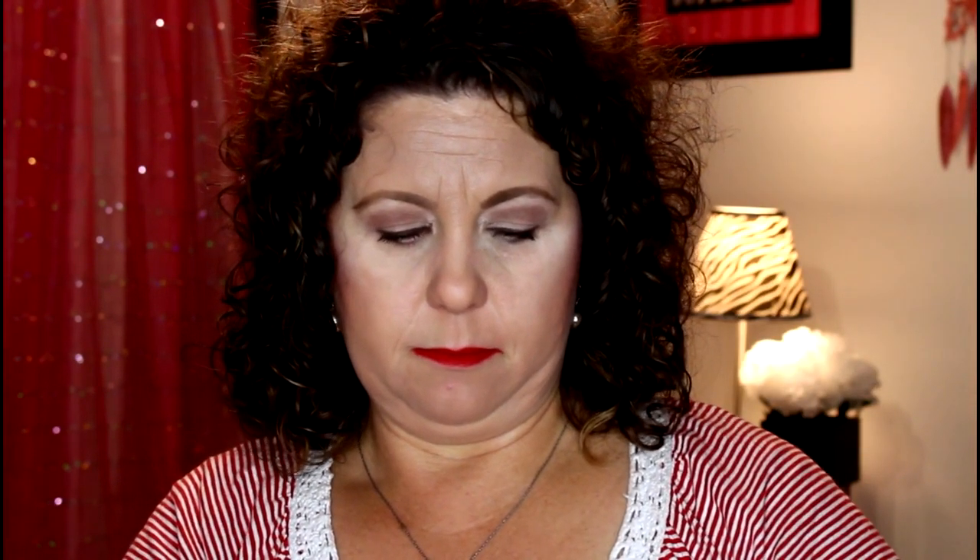Then I have this one from Innisfree — this is a green tea mask called the Real Squeeze Mask. I don't really remember a whole lot about this one and I didn't write any notes. It's a Korean mask.